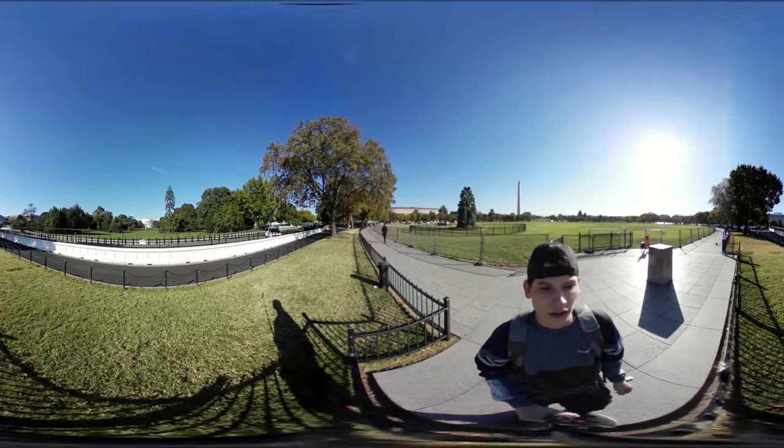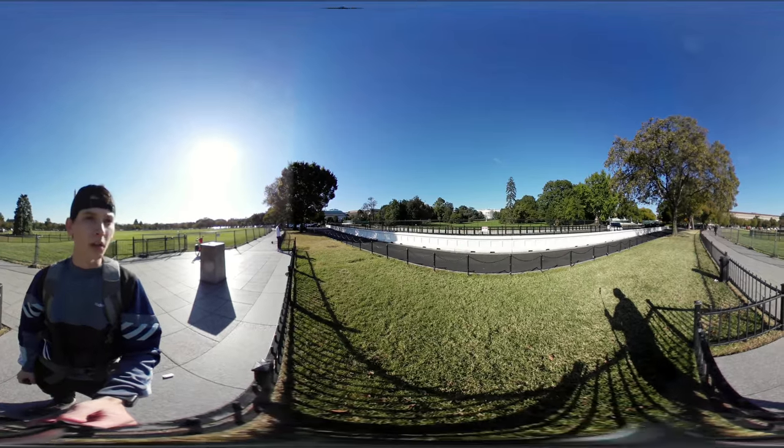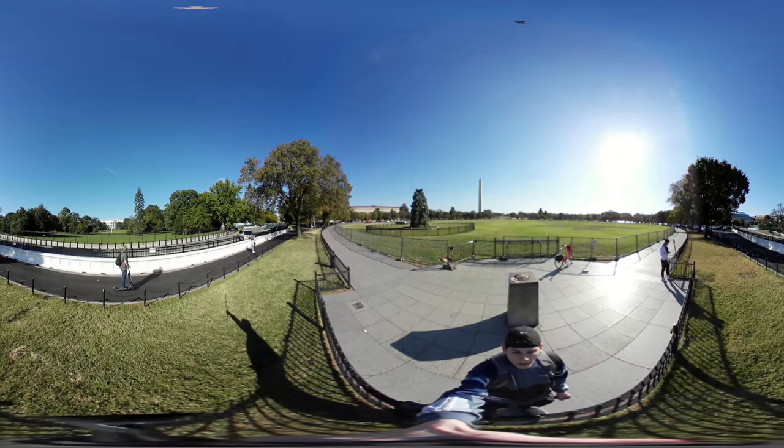You used to be able to walk along that area over there, but not anymore — safety reasons, I guess.